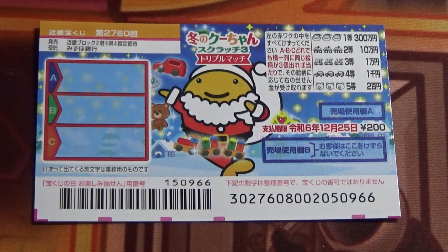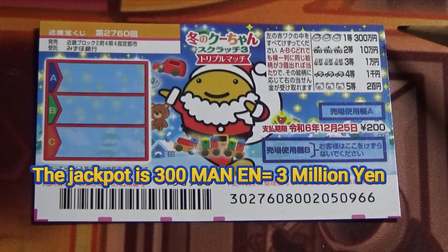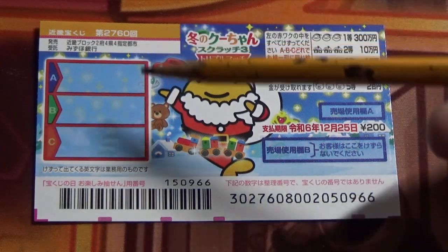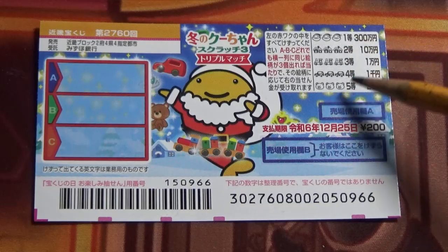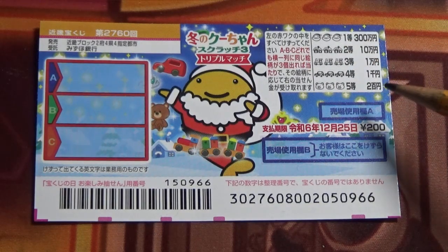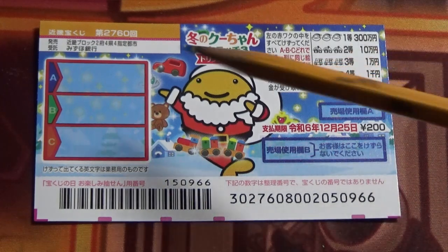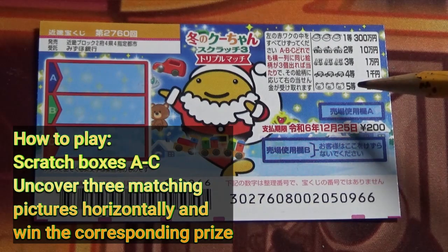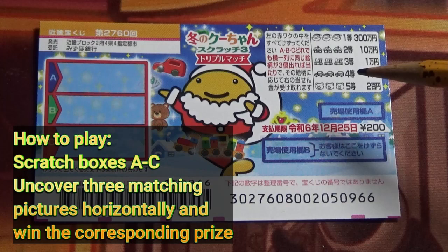It's available from November 29th till December 26th. A ticket costs 200 yen. The jackpot is 300,000 yen. This is the scratch area, and these are the pictures that you need to find with their corresponding prizes. To play this game, scratch each of these boxes from A to C. If you uncover three of a kind in a horizontal line within the designated box, you win the prize.